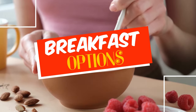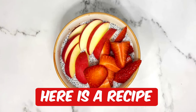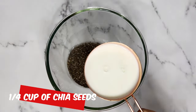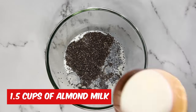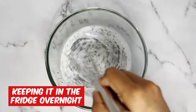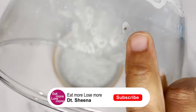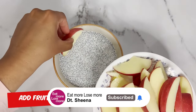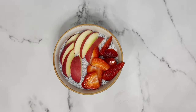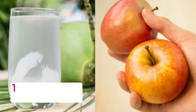Proceeding towards our breakfast options for the zero salt diet plan — the first option is chia pudding with fruits. Here I've taken approximately 1.5 cups of almond milk; you can take any milk, low fat, skim milk, or even cow's milk. To this I'm adding approximately one-quarter cup of chia seeds, mixing it well, and keeping it in the refrigerator overnight or for at least 4 hours. I do not add any kind of sugar or sweetener — the fruit is the ultimate sweetener. I'm adding lots of apple and strawberries, and you can even add some pomegranate or any seasonal fruit available.